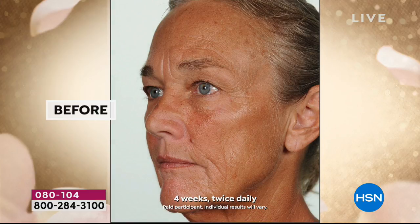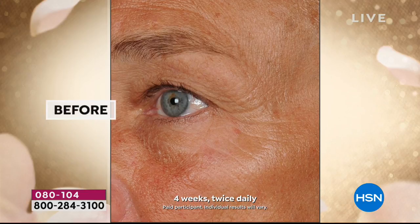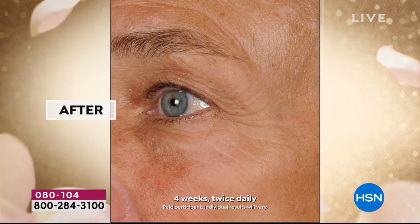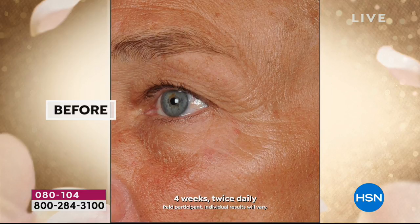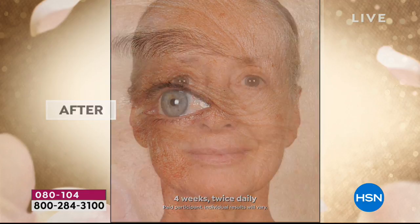It's a brand new, exclusive first-time offer — the Absolue BX Day Cream and eye cream with results like this. Take a look at Kim's before: crepiness, lines, wrinkles in the eye area. Look at the after: smoother, firmer, tighter. You can expect that all over your entire face with the face cream. You're getting the face cream, the eye cream, and the oil.